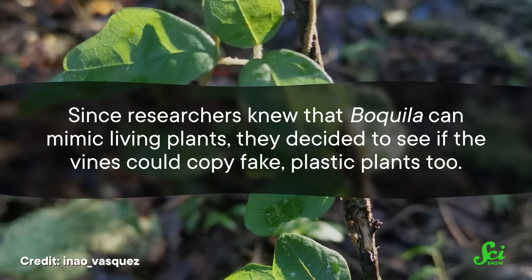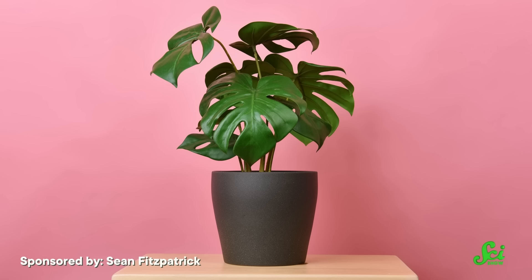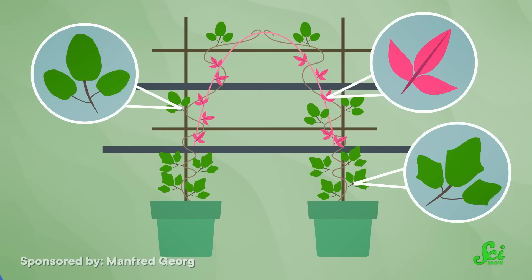That hasn't stopped researchers from exploring the idea of plant vision in Boquilla. In a 2022 study, researchers decided to give some Boquilla plants an eye exam. Since they knew that Boquilla can mimic living plants, they decided to see if the vines could copy fake plastic plants, too. Since a plastic plant doesn't have any genes to transfer, it would mean that if Boquilla was able to mimic these leaves, it was not doing so by using genetics or any chemical signals from the host. They also grew other vines below a shelf, blocking their line of sight to the fake plants. As the Boquilla vine grew toward the artificial plant, its leaves started to morph, reportedly becoming more like the fake leaves, while the Boquilla branches hidden by the shelf got bigger but didn't change shape. All of which, the authors argue, supports their idea that Boquilla can see.